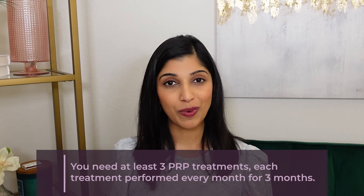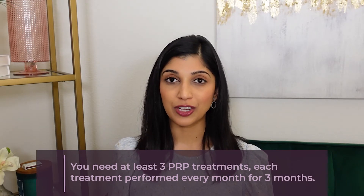Most studies show that you need at least three PRP treatments to see a difference. If you only do one or two treatments you're not going to see any improvement. PRP is cosmetic and not covered by insurance, so it can get expensive for budget-conscious patients. Because we can't always fight the hormonal influences controlling hair loss, you may need maintenance treatments of one PRP session every three, six, or twelve months. Everyone's different, so we tailor these therapies to the individual.